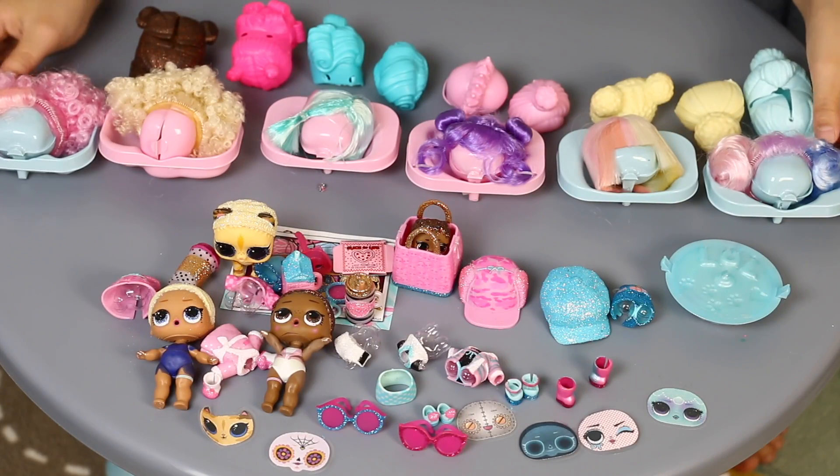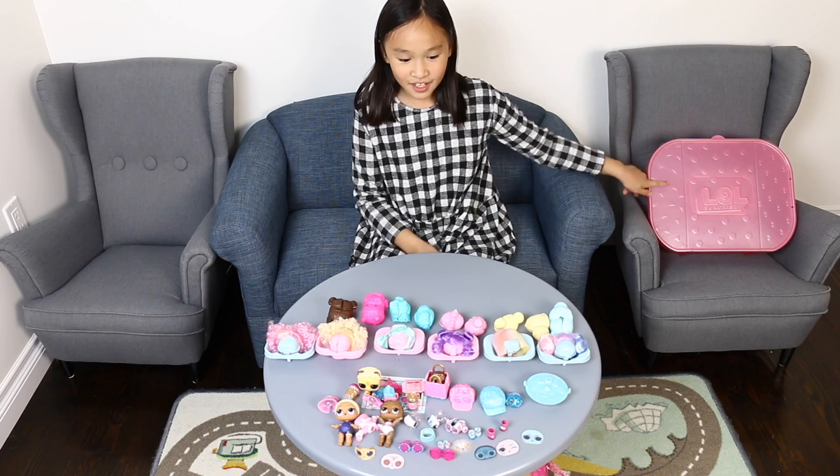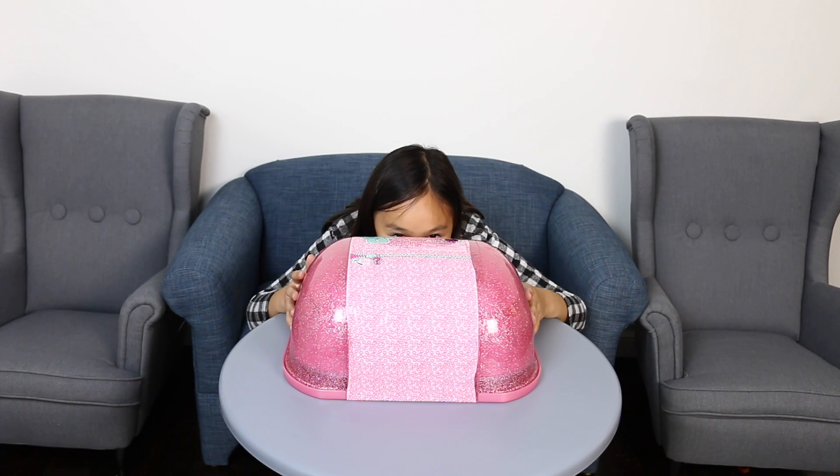So this is what I got from the biggest LOL surprise ever — this is what I got from the huge LOL surprise. I hope you liked this video. Bye! You guys are so good.